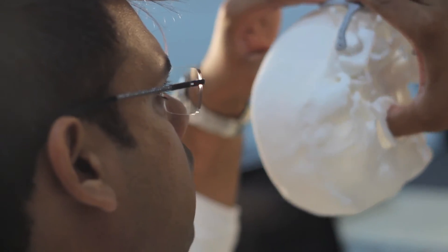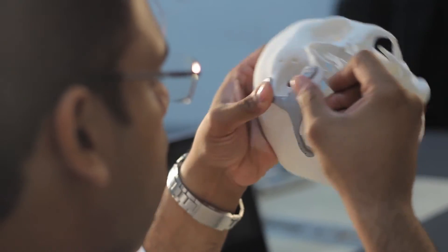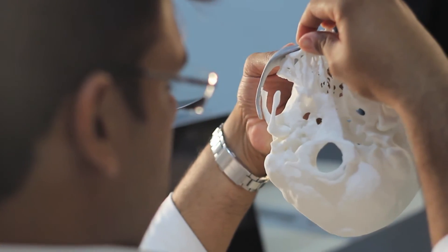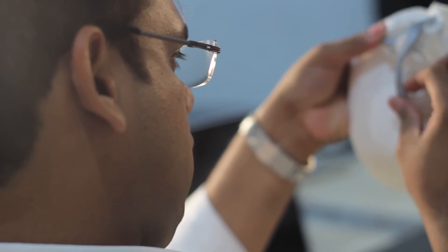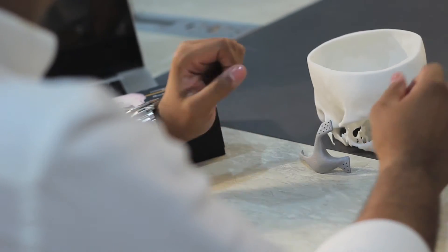Quality-wise, everything is at par with Western counterparts. The same implant, if we had planned to bring it from there, would have cost around 6.5 lakh rupees from the patient's pocket. So practically it's not possible in India for every patient to pay that amount. This is something which would change the course of the way these patients are treated.